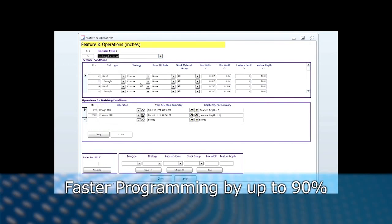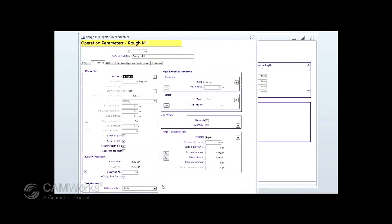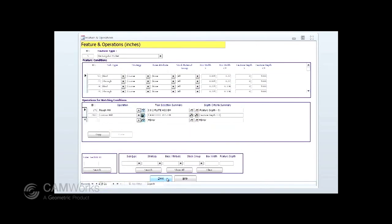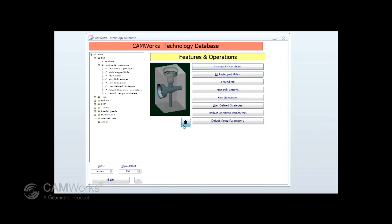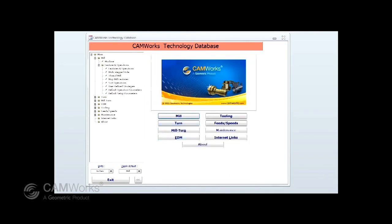You can significantly reduce the time needed to generate machining strategies and processes, and you can also capture and reuse milling and turning machining methods and expertise to improve efficiency and company-wide consistency using your best practices.